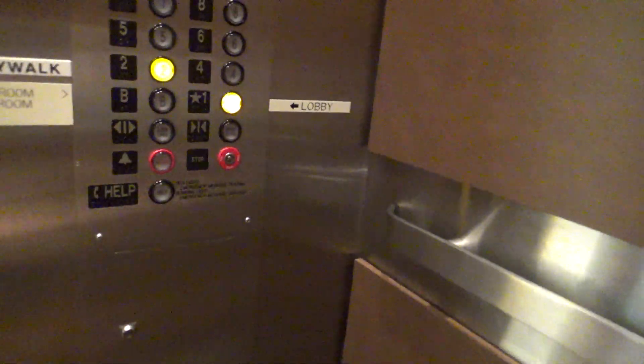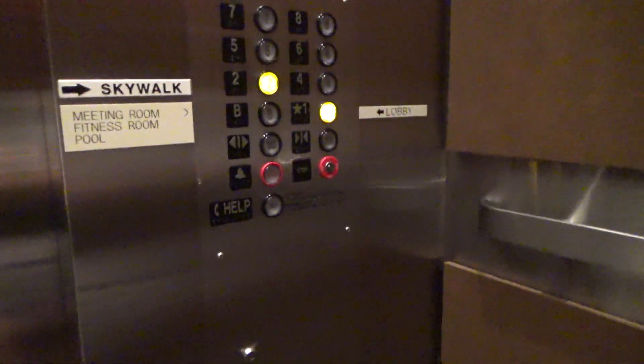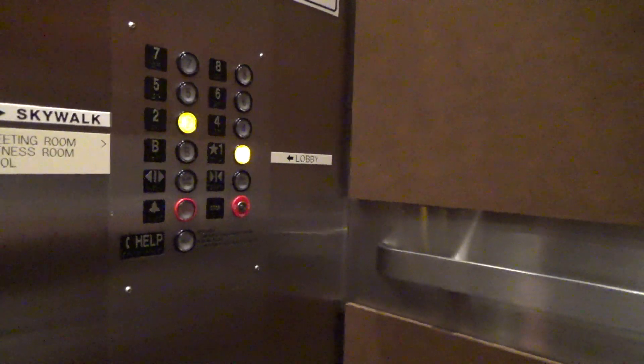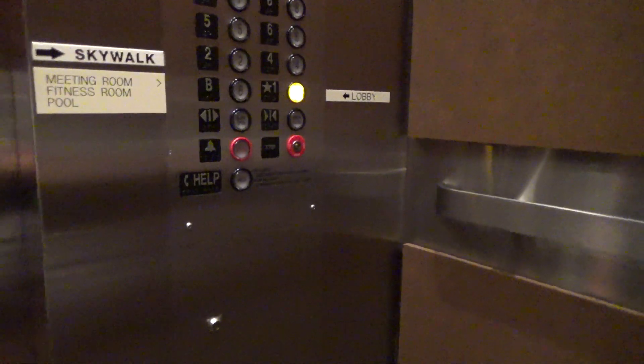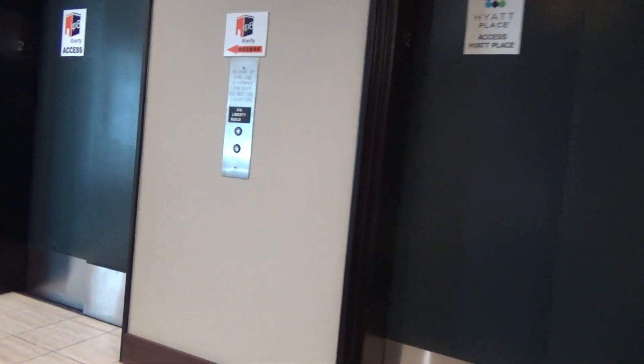Hi. Nice cam. You want a nav? Yes, one. You want a one? Yes, alright. This is too — look at this. If you look over here, this says for 16 Liberty buildings.